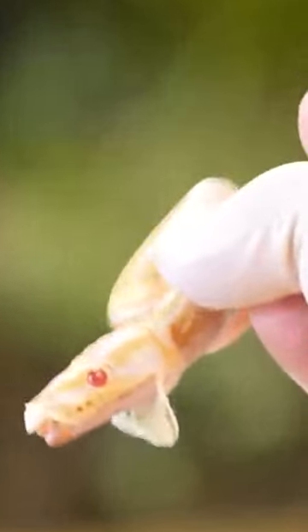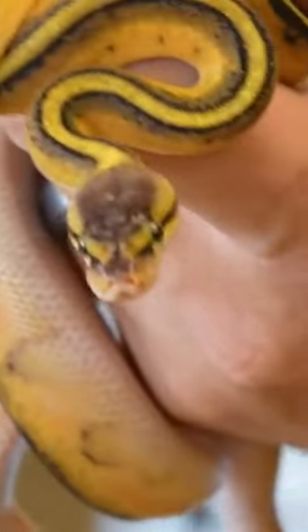Today I've got an insanely cool shipment of reptiles that arrived. Let's go ahead and take a look at what's going on in these snakes. Looks like Pastel Enchi Genetic Strike.